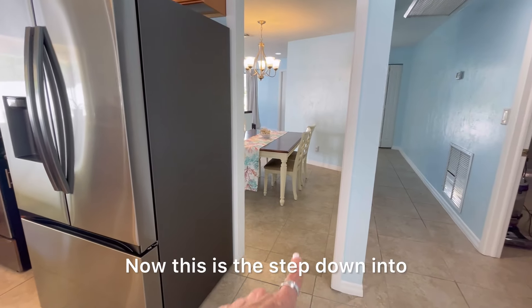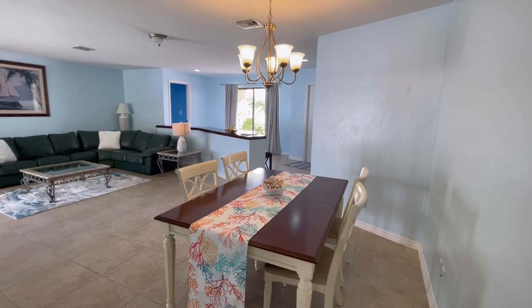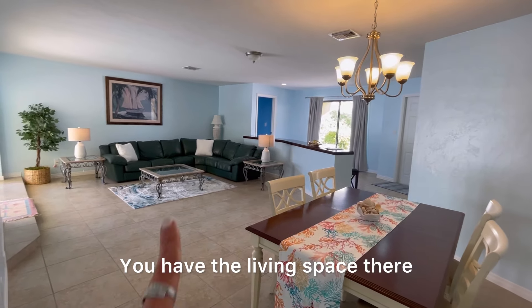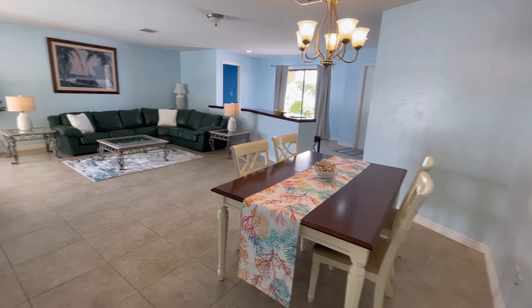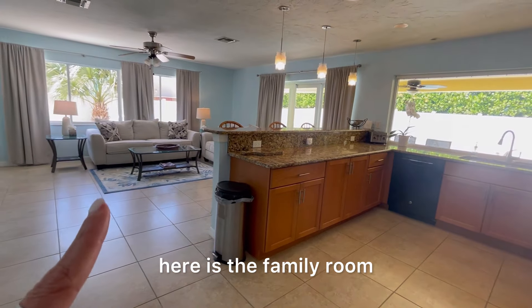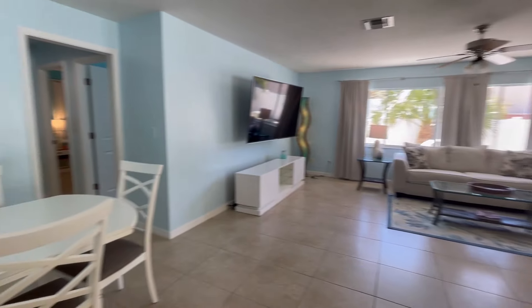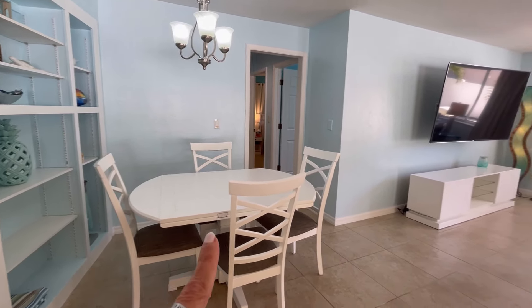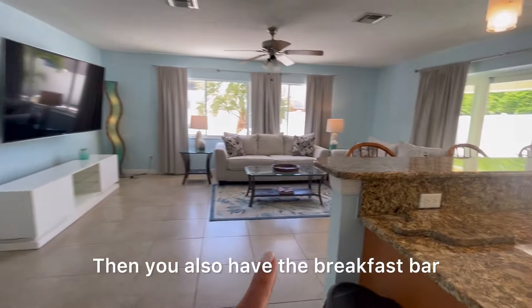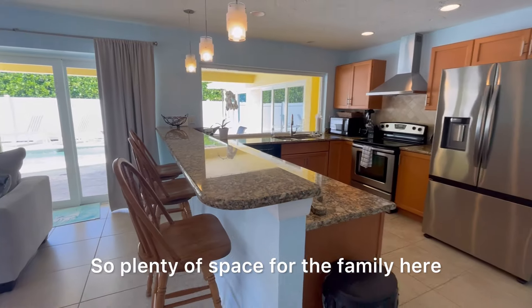This is the step down into that living space where we first came in. You have a dining space here and the living space there. There's the primary bedroom again and the front door. Here is the family room and kitchen, and we also have another eat-in space here as well as a breakfast bar — plenty of space for the family.